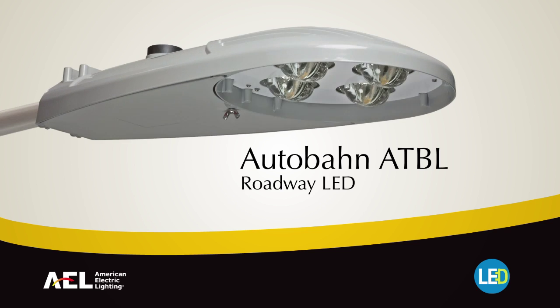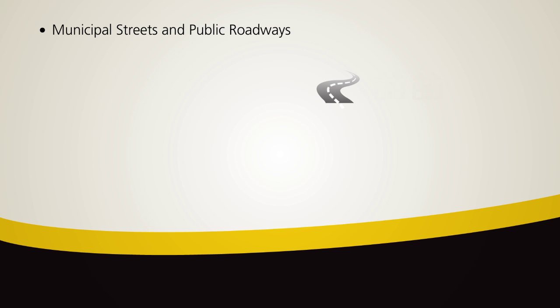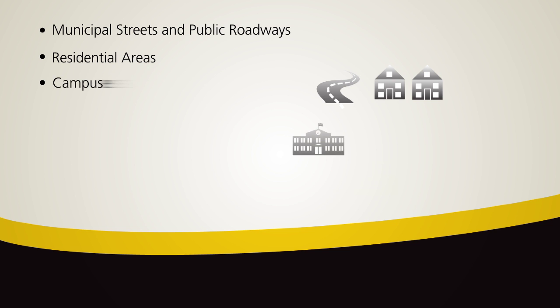Introducing the Autobahn ATBL from American Electric Lighting. The ATBL is the sustainable solution for LED roadway applications, such as municipal streets, public roadways, residential areas, campuses and many more.